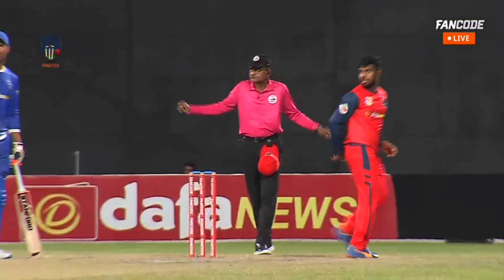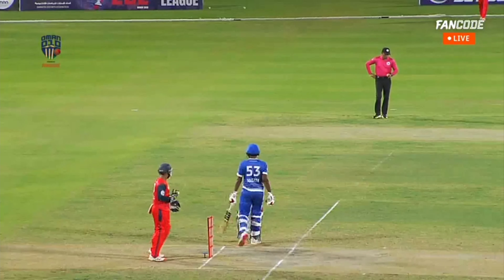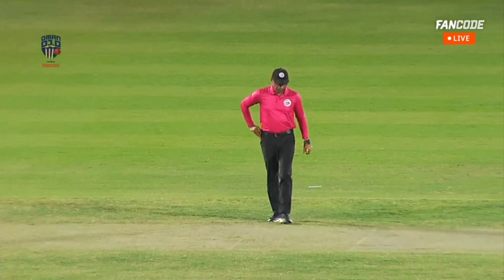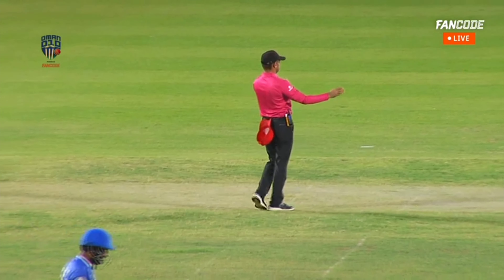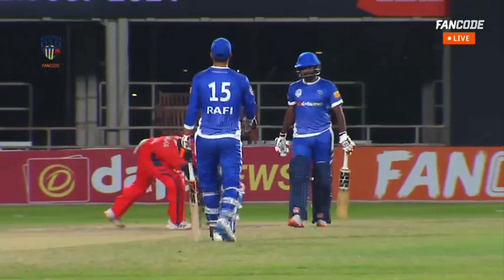This one will be a wide. Oh, this is a stumping appeal. Will this be sent upstairs? Believe his back leg just went up for a fraction of a second. If this is out, it's brilliant wicket keeping.